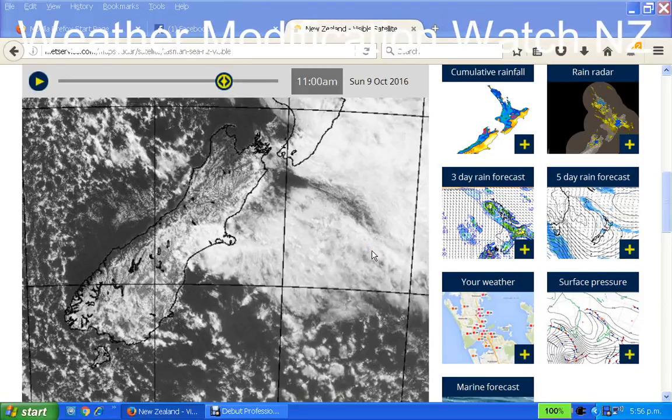Hello, this is Nigel at Weather Modification Watch, New Zealand. It is 5:56pm, 9th of October, Sunday, 2016. Just another addition to what I... I made a video earlier today. I want to point out a couple of things that I have noticed regarding EMF activity in New Zealand.